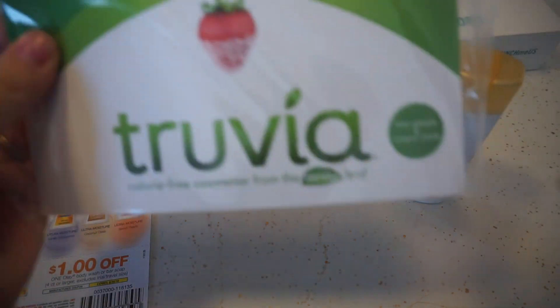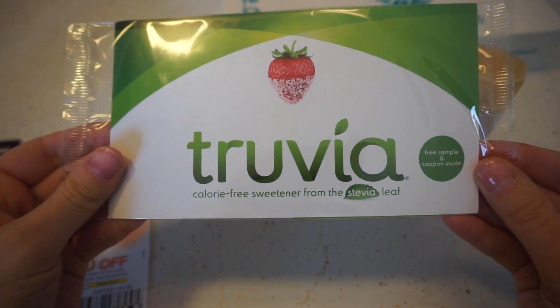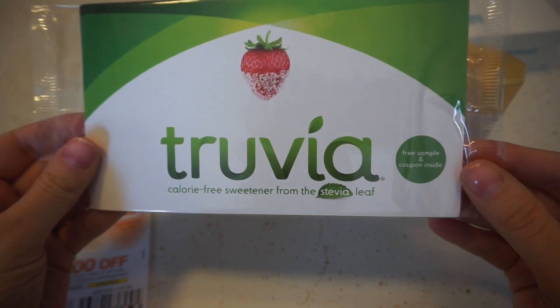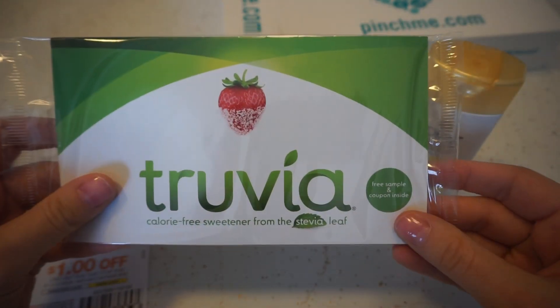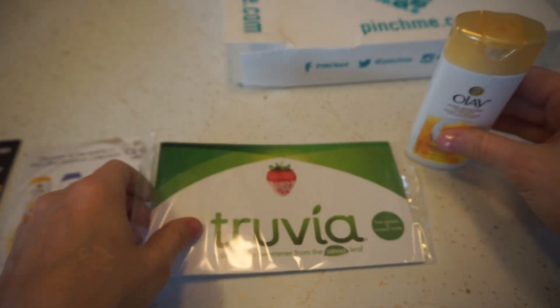The next sample we have is from Truvia — calorie-free sweetener from the Stevia Leaf. There is a free sample and a coupon inside. I've never actually tried this, so I'm excited to try it out.